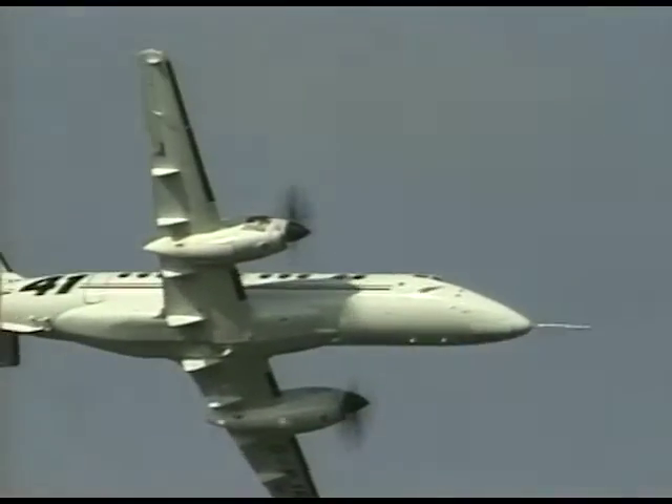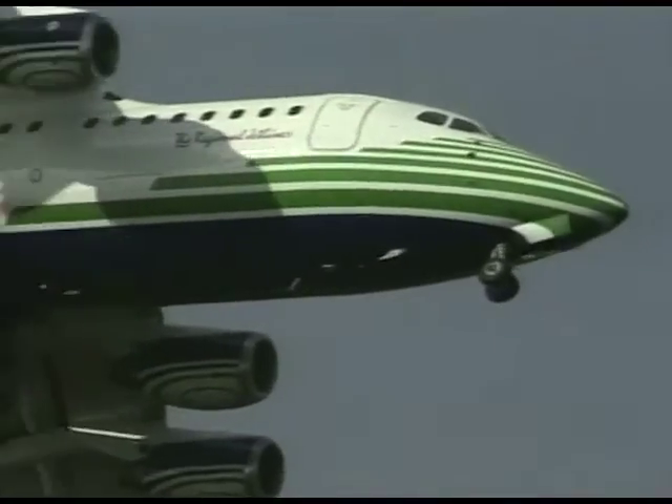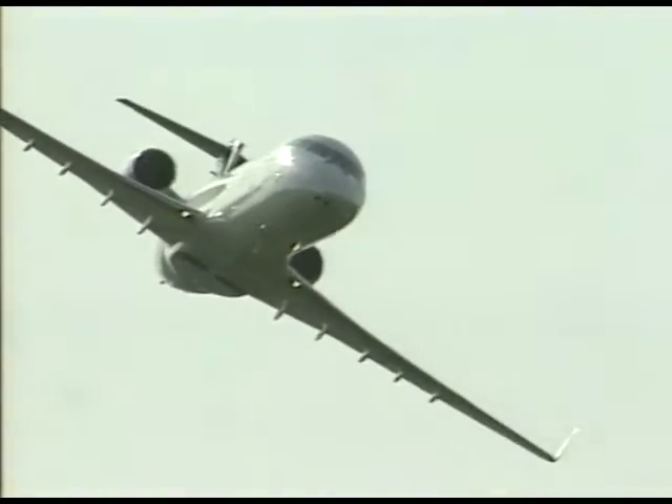BAE showed the latest Jetstream development, the 41, and one of the RJ family of commuter transports, this the 85. Also from BAE, the ATP. Another regional jet: the Canadair RJ.